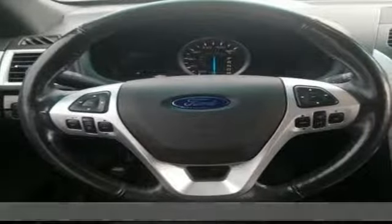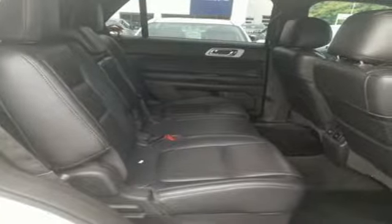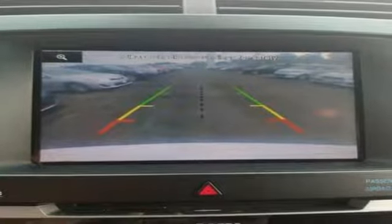It comes with the features you need and better yet want: streaming audio, power heated mirrors, front heated leather bucket seats, and configurable instrument gauges.